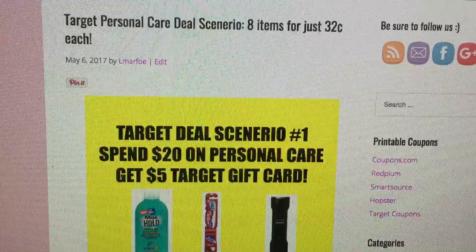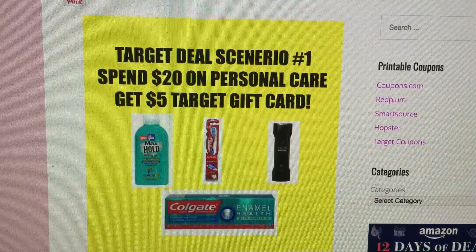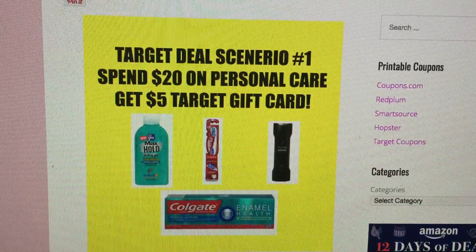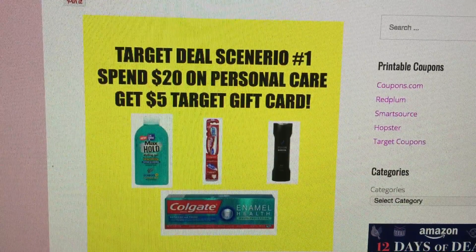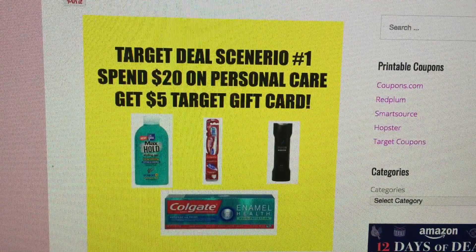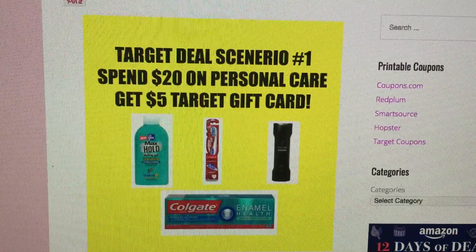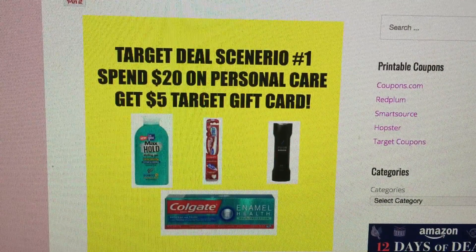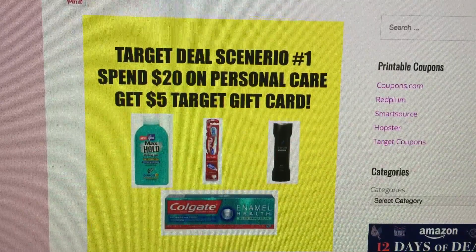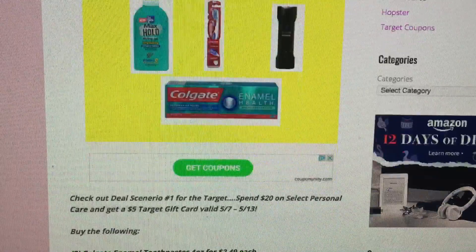The items included in this scenario are the Bella Hair Gel, the Colgate 360 toothbrushes, Axe Shampoo and Conditioner, as well as the Colgate Enamel Toothpaste. That's 2 of each of those at $0.32 each, coming up to about $2.54 pre-tax. Some really great stock-up deals — $2.54 isn't even the cost of one of the Axe Shampoos, so a very, very good scenario.